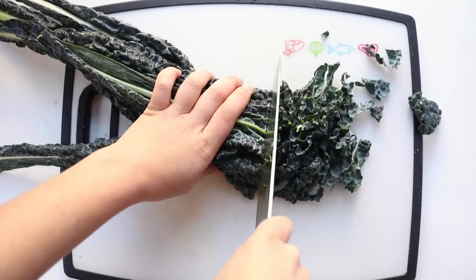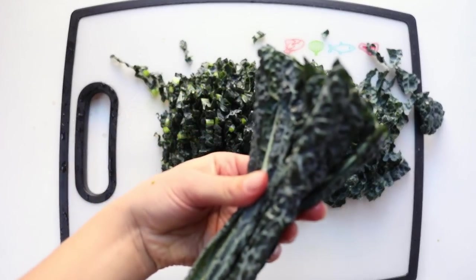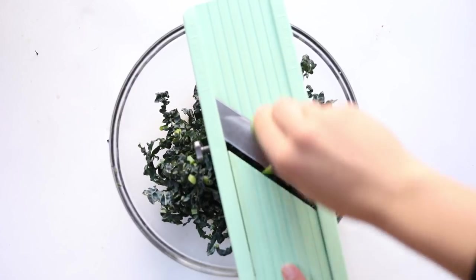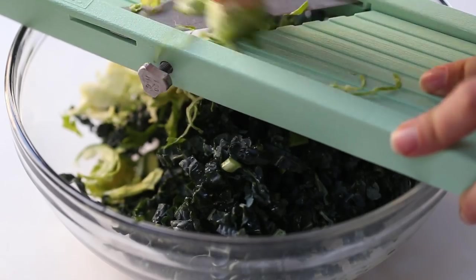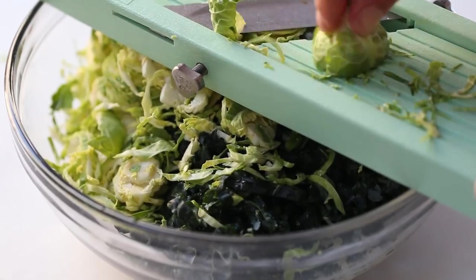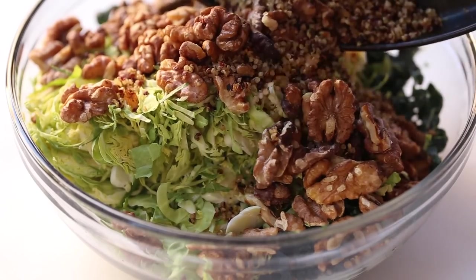Then we'll move on to finely chopping up our kale. You can use dinosaur kale like I'm doing here, or you can use curly kale — that's up to you. Make sure to keep those stems because they're great in smoothies or juices. Add the kale into a bowl and move on to the Brussels sprouts. We're going to shred the Brussels sprouts with a mandolin slicer. Just peel the outer layers off and slice them into very thin shreds, then repeat until you've used all your Brussels sprouts.